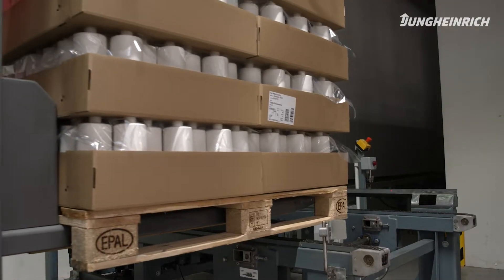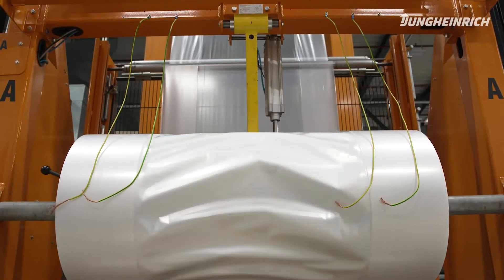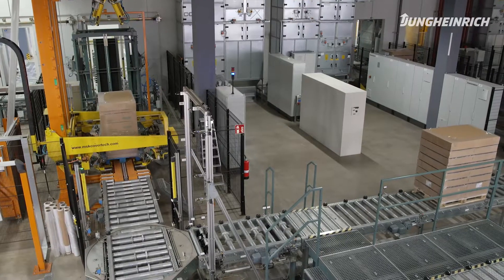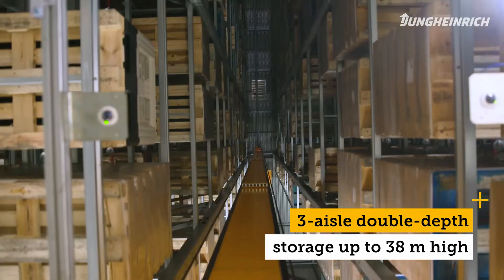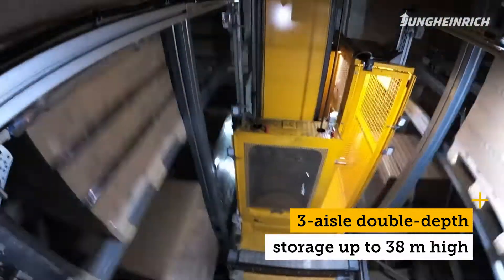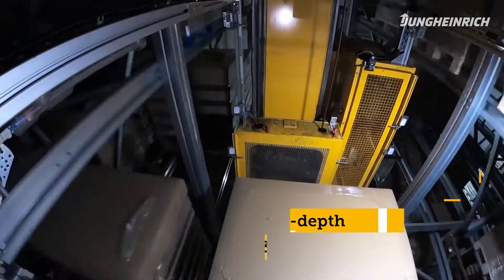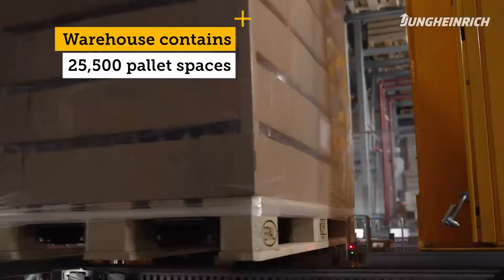From there, the finished product pallets are transferred to our conveyor system, where they are repacked in film and transported to the High Bay warehouse. The High Bay warehouse at Sauer has three aisles with double depth stacking, is around 38 meters high, and has a horizontal shuttle car in the loading zone which maintains a very impressive retrieval and stacking performance.